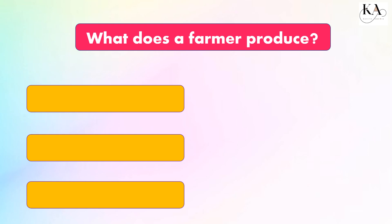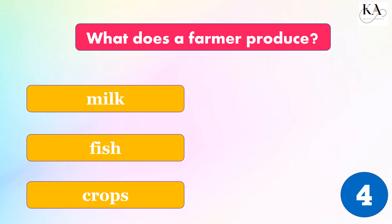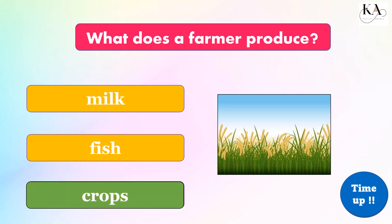What does a farmer produce? Milk, fish, or crops? The correct answer is: crops.